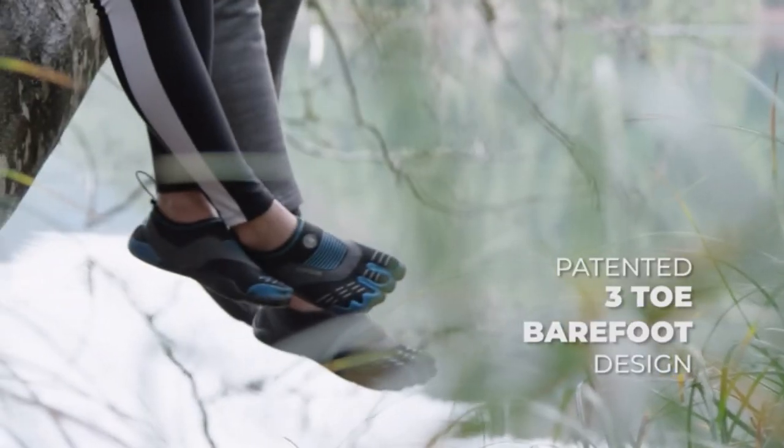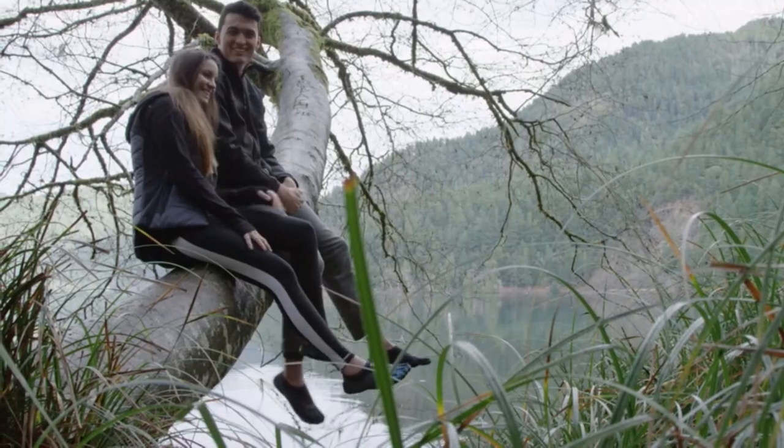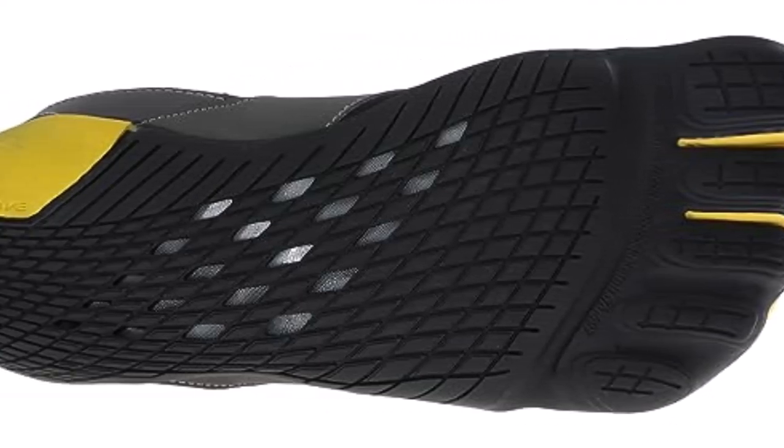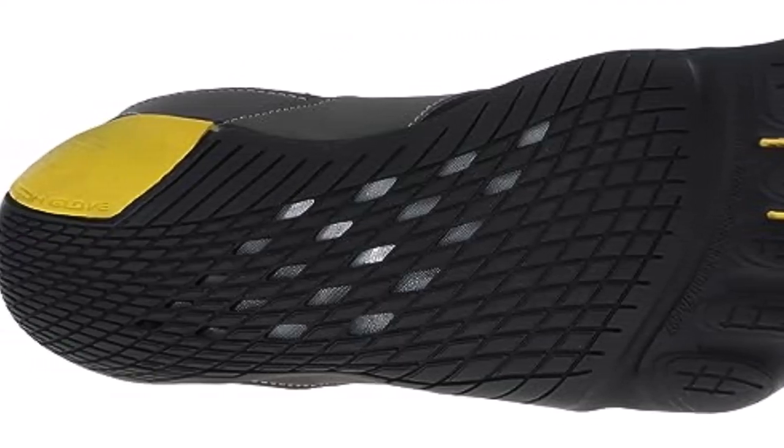What we like about it: 3-2 shoe design, barefoot-like feeling, ultra-grip rubber outsole, shockless system for a better fit, and an integrated drainage system that keeps the foot dry.